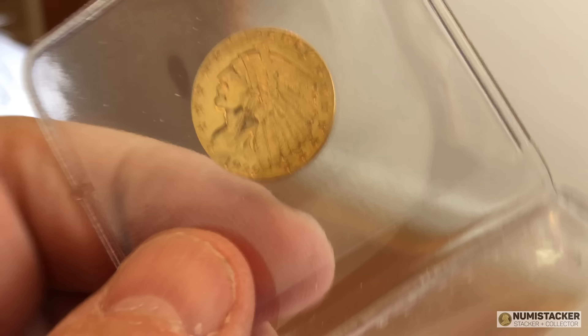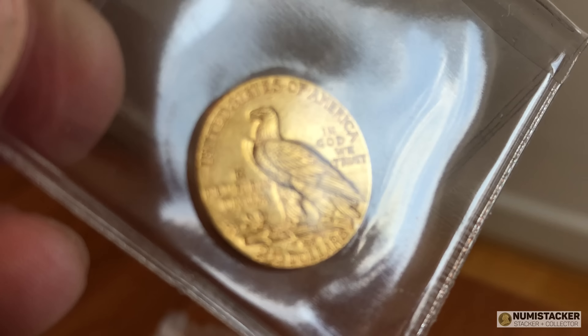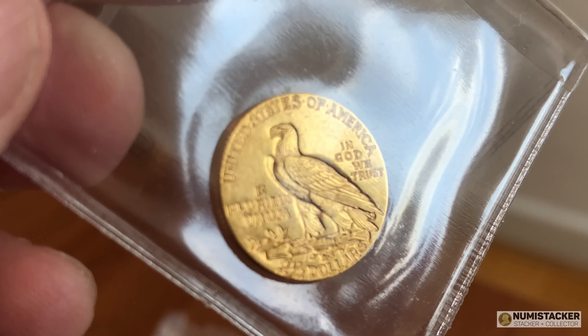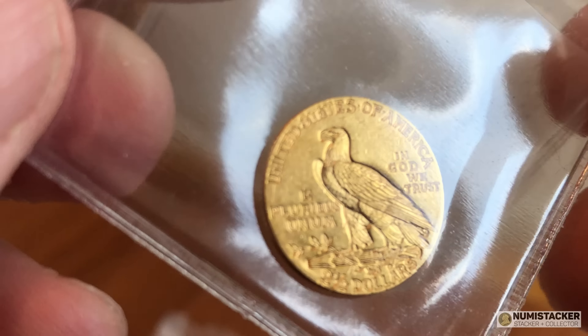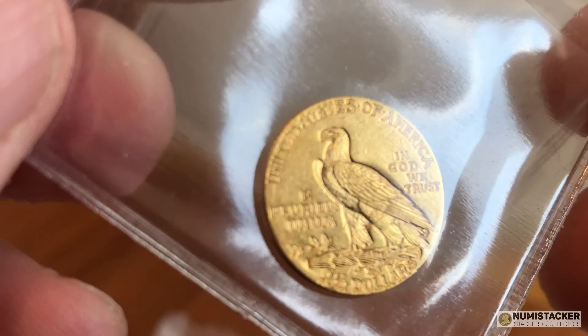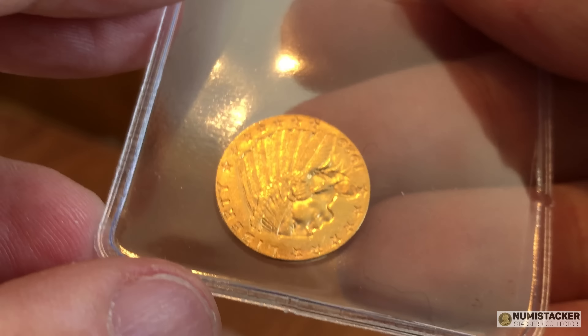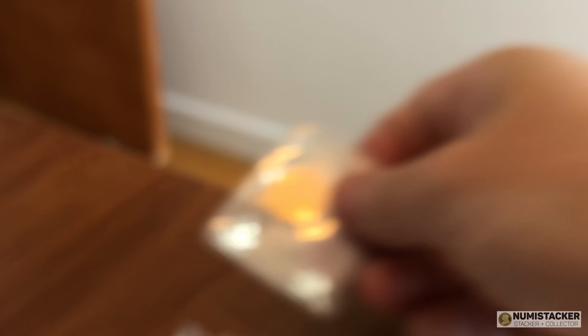I know a lot of you guys live in America and have these in your collections. Pre-1933 gold is nothing new, but for us in the UK we don't come across these very often. They may be very common and undoubtedly pretty much bullion plus a little bit over in the States. But in the same way as you guys probably don't see too many sovereigns, we don't see too many pre-33 gold coins either.